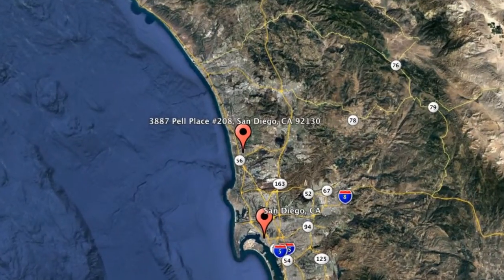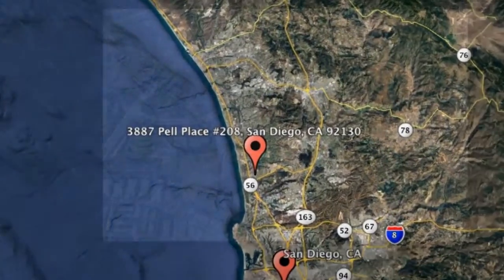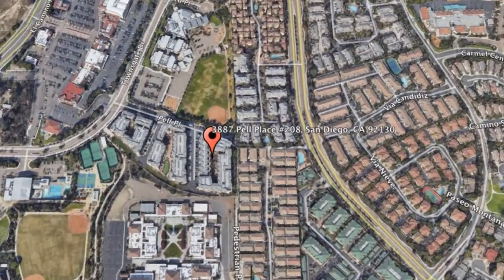Here are photos of an available rental property. Make it yours today. 3887 Pell Place, Unit 208, San Diego, California.